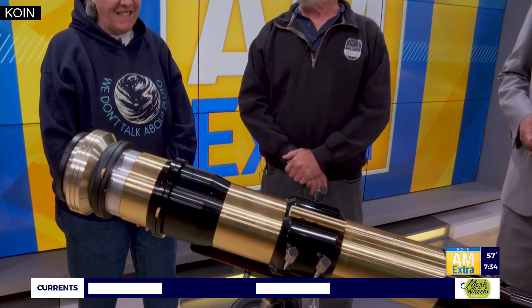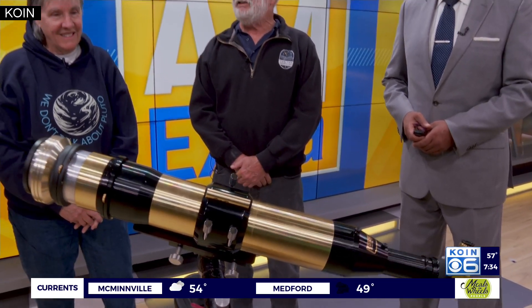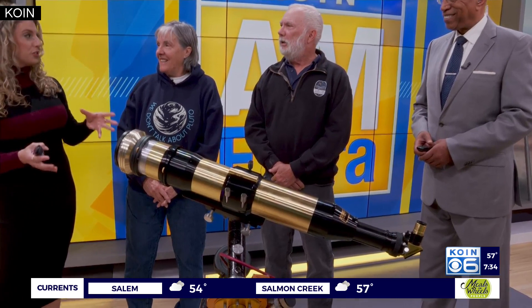And you can see the prominences on the sun. You can see the hot spots and cold spots on the sun. It's not like when you look at the moon with a regular telescope and see craters and mountains. With this, all you see is the sun — the hot spots, the cold spots, and the flares. It's very cool. That's pretty incredible. So that's going to be a great way to get a real up-close look at this annular solar eclipse.